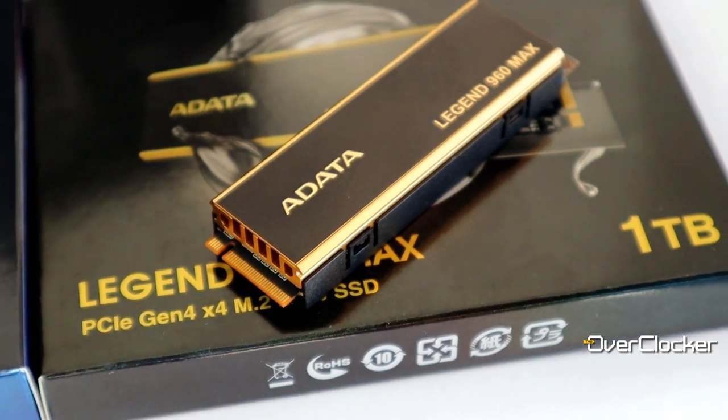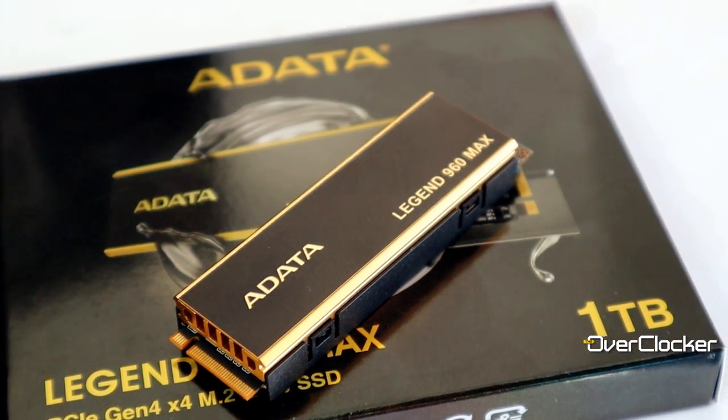Hey guys, this is Neil from the Overclocker Magazine, and today I'm here to talk to you about another budget product — the ADATA Legend 960 MAX 1TB SSD.